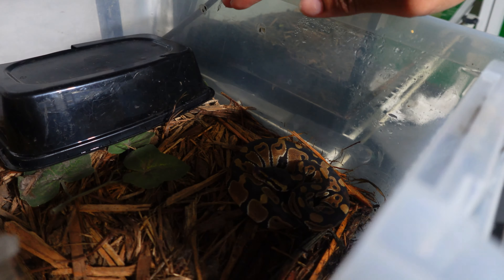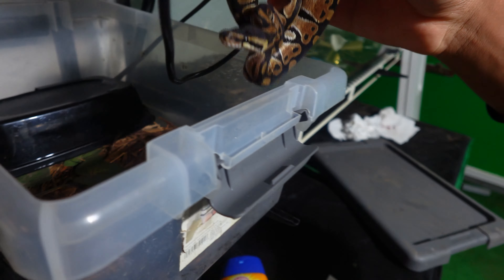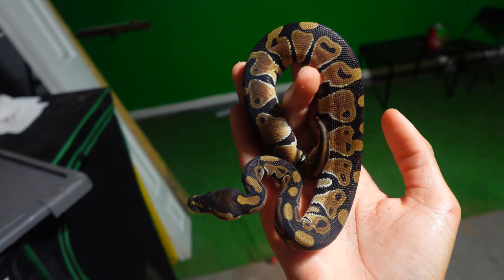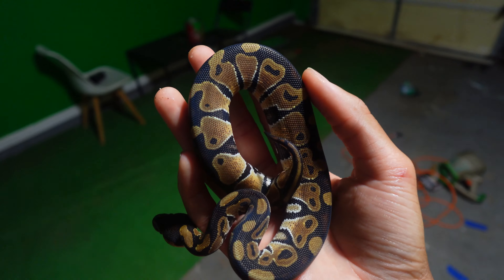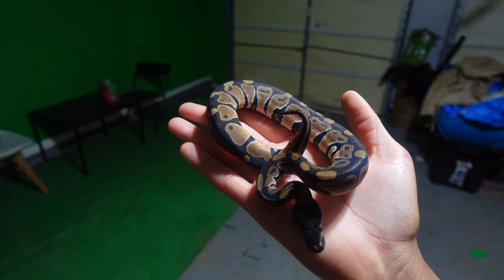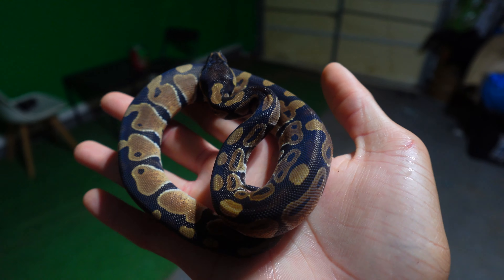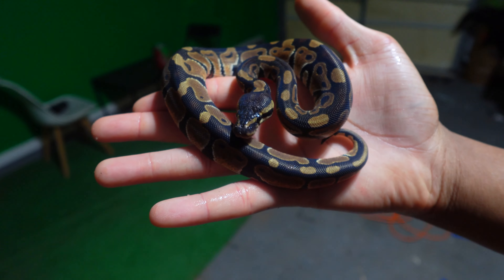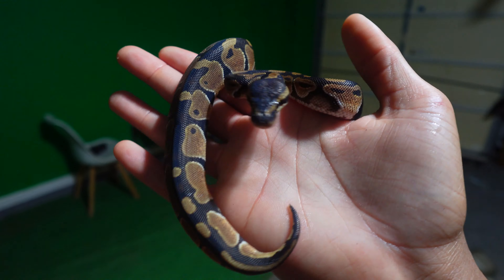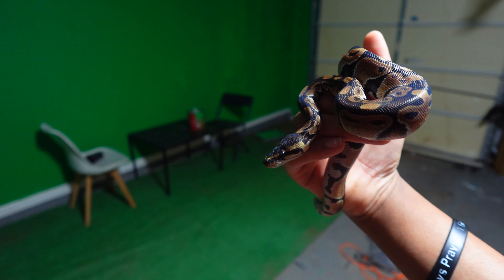This right here is my ball python. I low-key forgot that she already ate. Let me show y'all — you see this midsection where my thumb is? That is really, really fat because she just ate yesterday. You can see she is sort of blue, which means she's going into shed. I don't like to handle my snakes when they're going into shed, so we're going to put her back into her enclosure and let her do her thing.